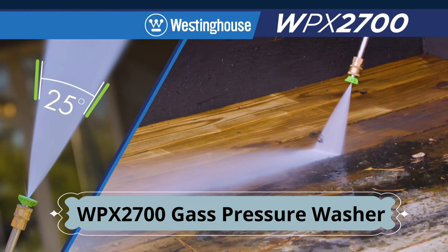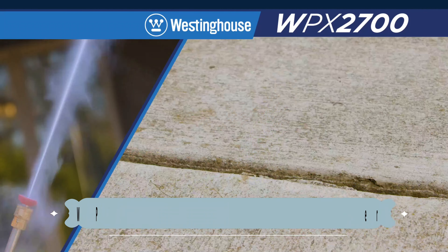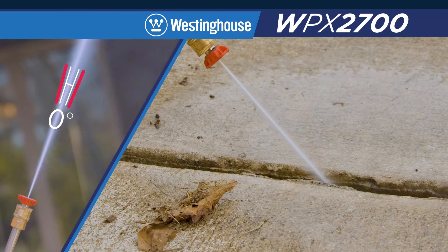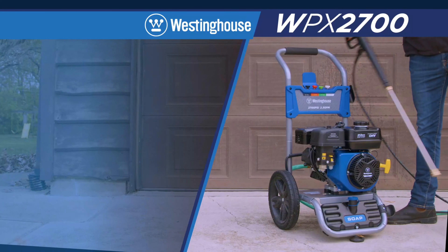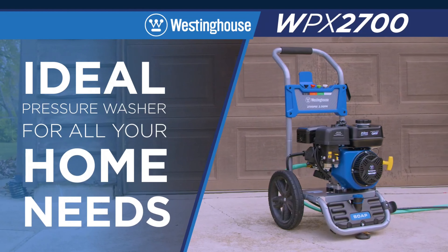The 40-degree fan pattern nozzle is for powerful cleaning on boats and RVs or as a final rinse. The 25-degree nozzle is for deep-cleaning fences, brick, and concrete. Finally, blast with precision using the high-pressure 0-degree nozzle for cleaning sidewalk cracks and driveways. The WPX2700 is the ideal pressure washer for all your home needs.